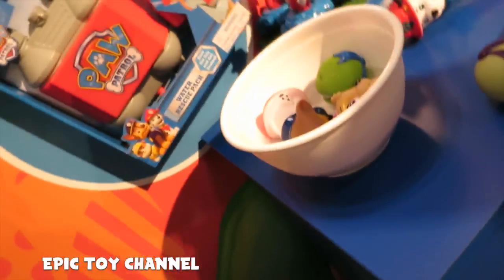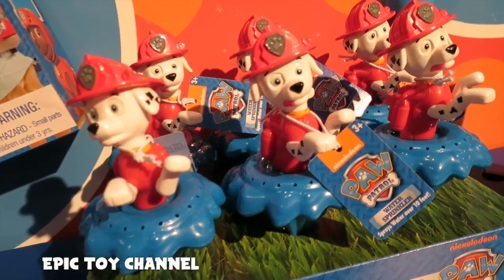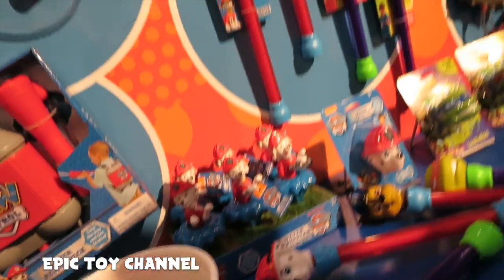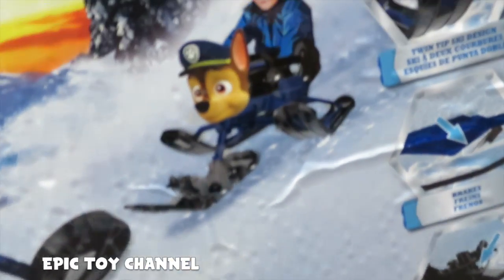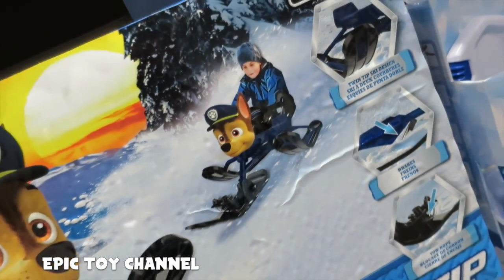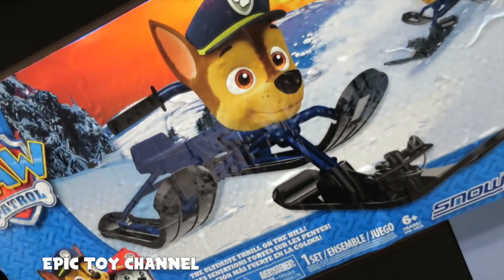There's a turtle one, and then this one's like a little sprinkler — you hook up your hose to it and water will shoot out. Love it. This is the Snow Moto Zip — it's a Paw Patrol snow sled with Chase on the front, three skis, has brakes, and room for a tow rope.